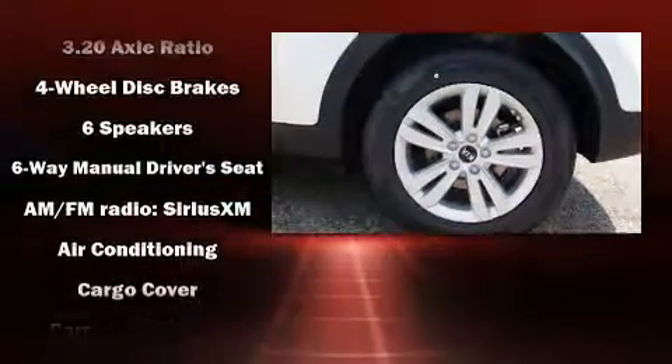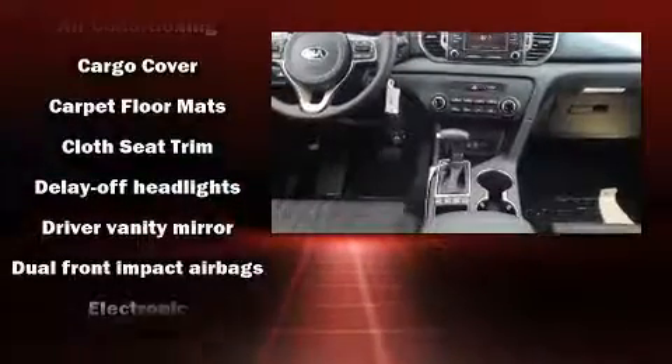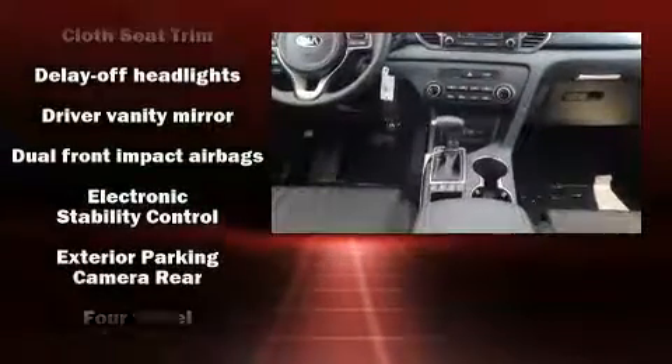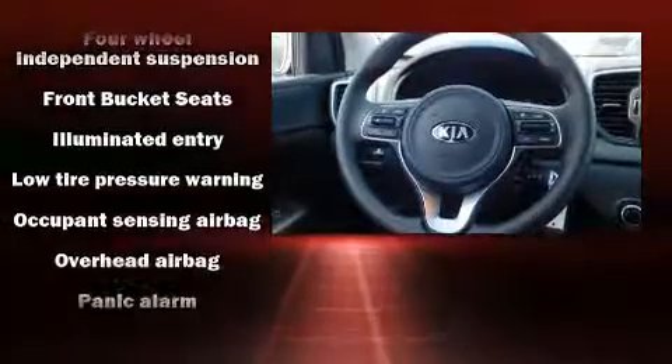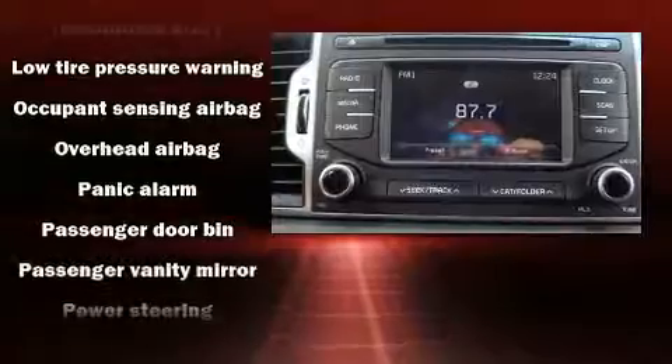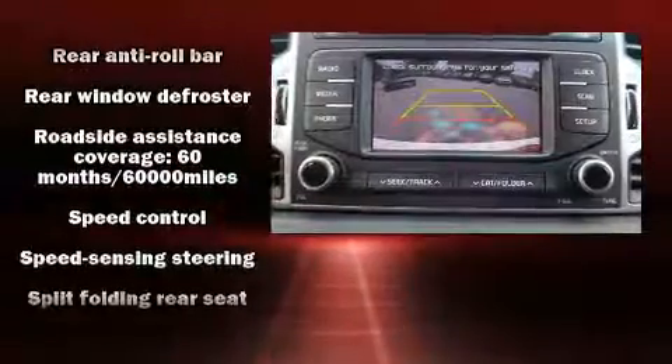Features include all-wheel drive, variably intermittent wipers, a trip computer, front fog lights, and remote keyless entry. Audio features include an AM/FM radio and six speakers providing excellent sound throughout the cabin. Take assurance inside with curtain airbags providing head protection.